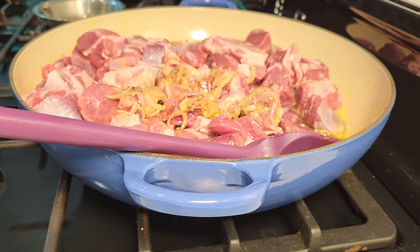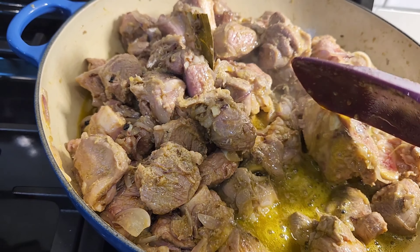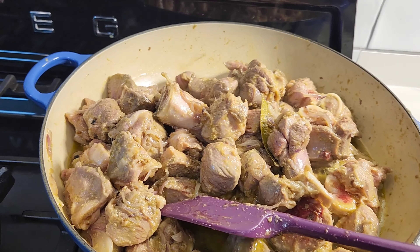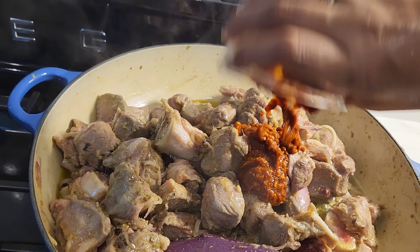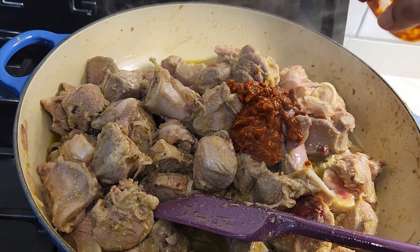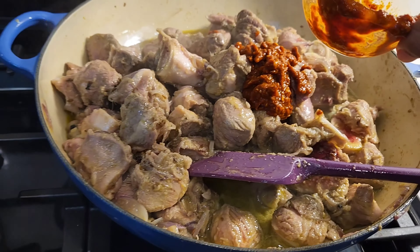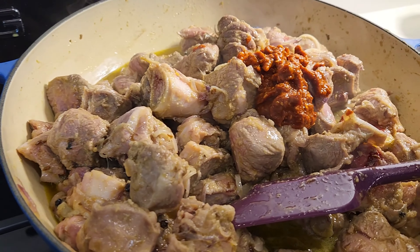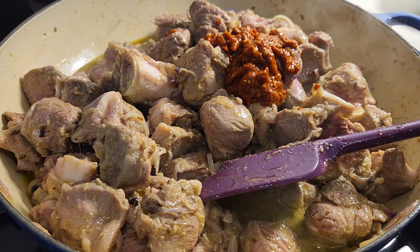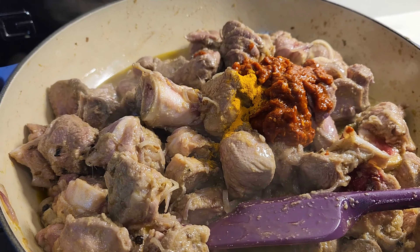After that we add the mutton and sear it from all sides. The mutton is now nicely seared from all sides. Now I'm going to add the chili paste and the turmeric. Here's my chili paste — around two to three tablespoons initially. Then I'm going to add some turmeric powder and make sure to scrape the bowl clean and add everything into the pot.